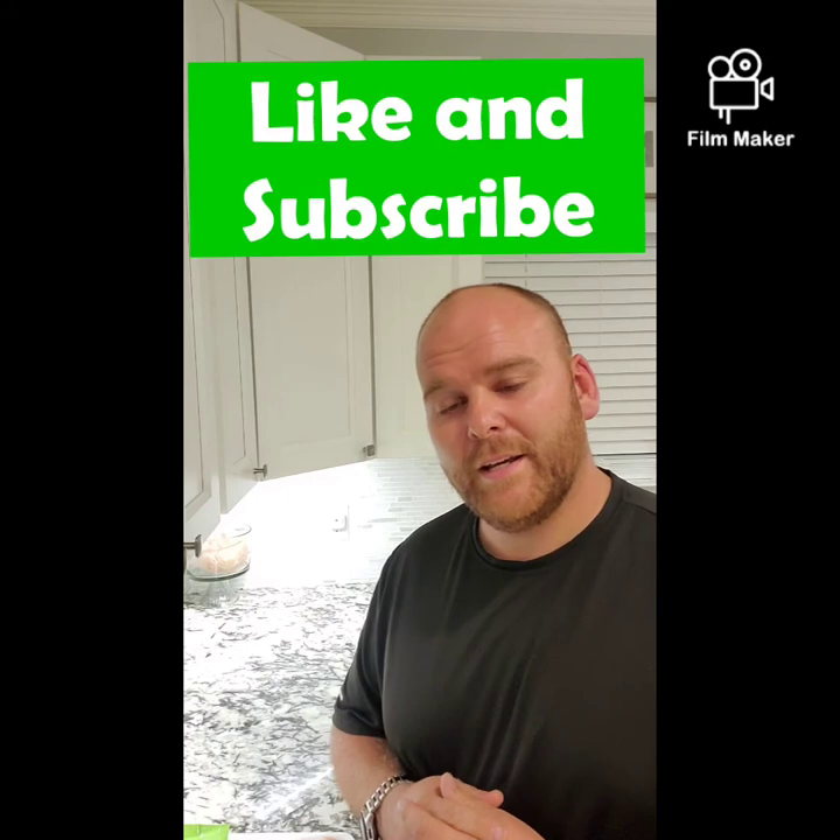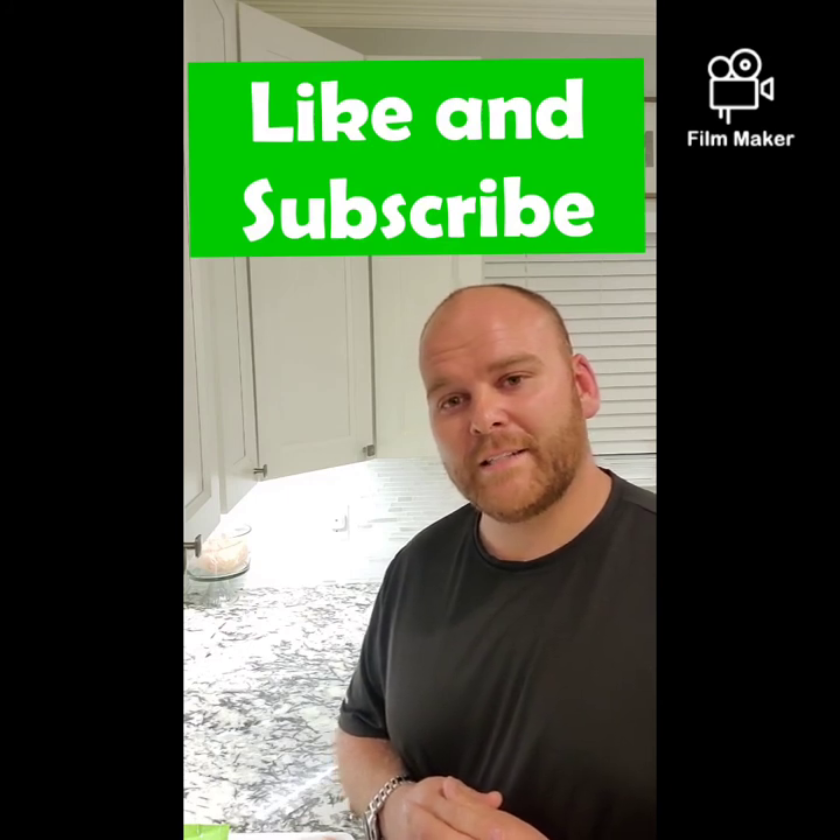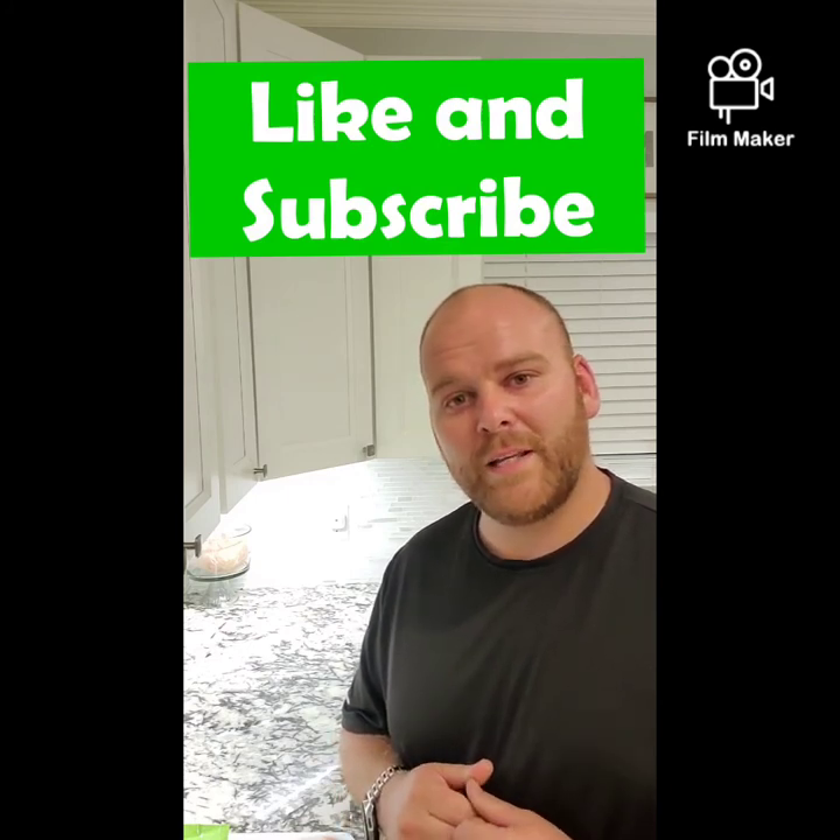Any questions or comments, please feel free to leave them. Thank you for watching. Don't forget to like and subscribe. Again, this is Get Thin with Ken. If y'all have any good pointers for me, make sure you share them with us and look out for one another. God bless, y'all have a good night.